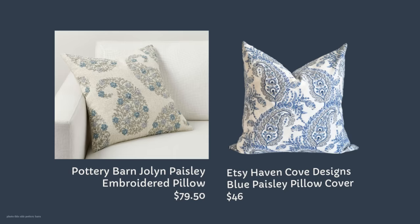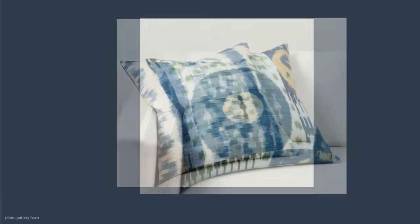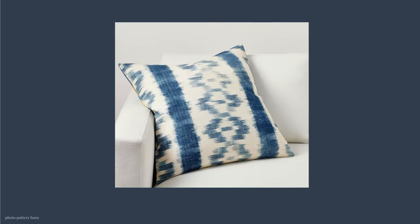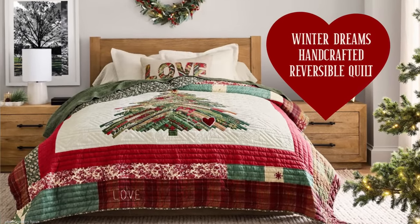This is Pottery Barn's reversible pillow cover — it's a cot fabric, similar to chair fabric, so it's got two sides with very different looks. This pillow cover is $69.50. I found a match for both sides in the same shop, but I'm showing you the one I like, which is another cot fabric on Amazon for $12.